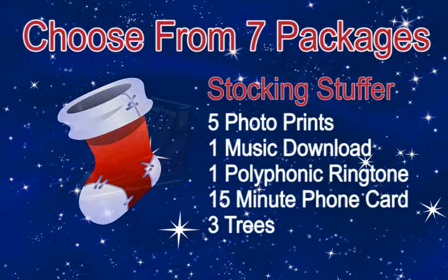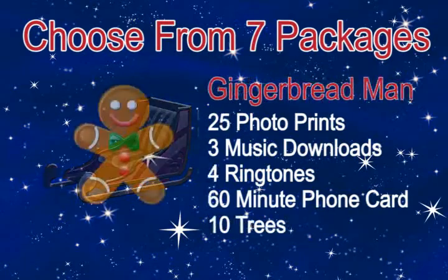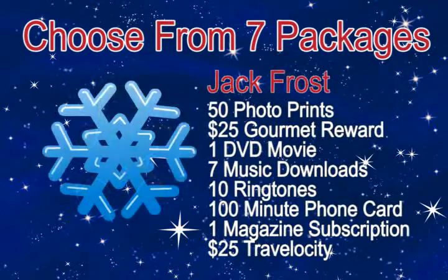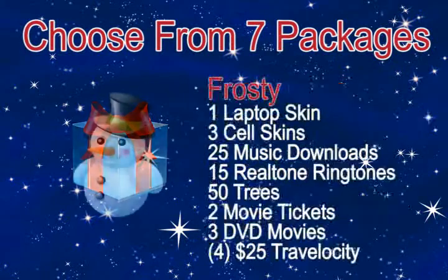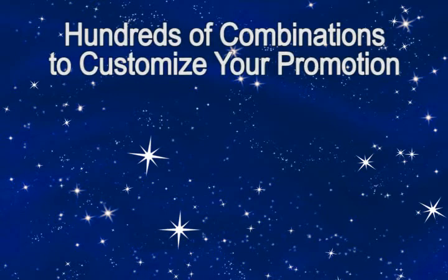Digital Gift Basket is simple to order. We've designed seven custom holiday packages for you to choose from. Each package is tailored to meet your budget and offers a variety of fantastic free gifts. With seven packages and up to 12 products to offer, there's hundreds of combinations to meet your holiday gift-giving needs.